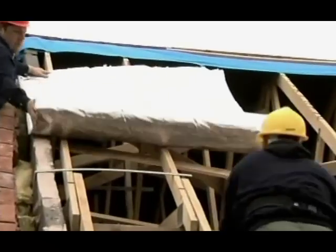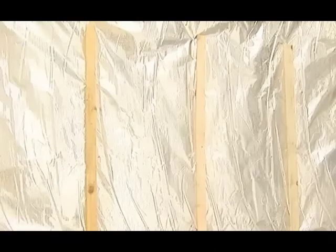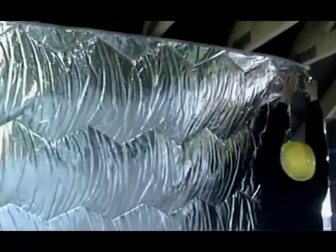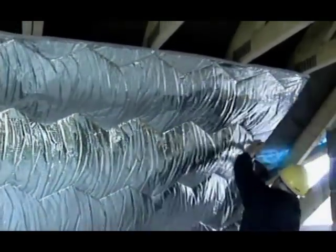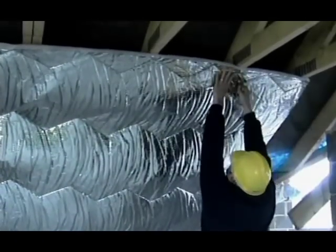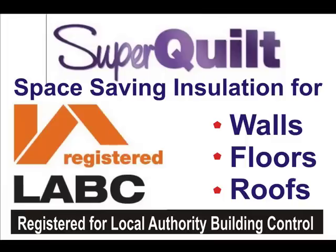YBS Superquilt is designed to insulate roofs, walls, and floors faster and easier than any other insulation. Superquilt can be fitted around 4 times faster than PIR and PUR products like Kingspan and Celotex. There's virtually no wastage, unlike rigid board. You can gain higher performance of insulation in less space.